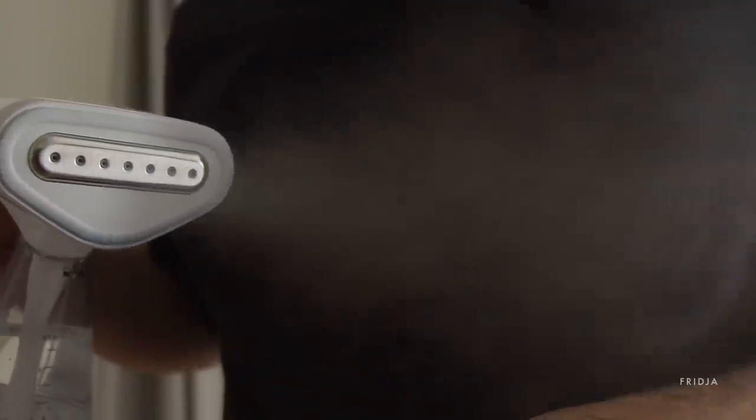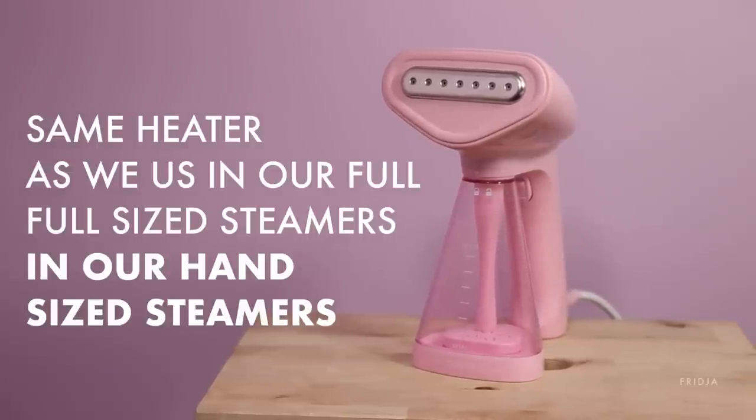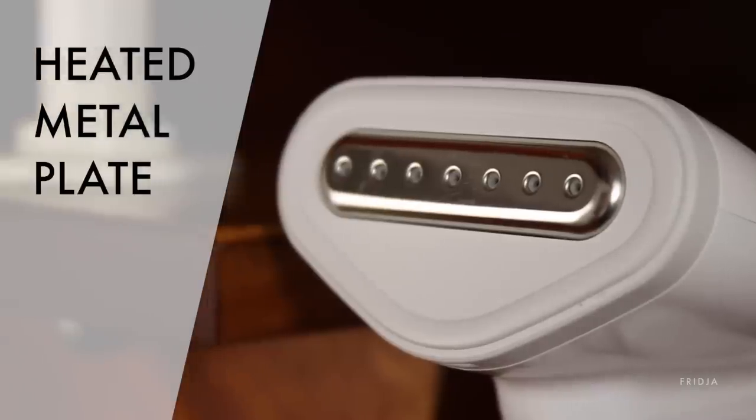The F10 had to be powerful — not mini handheld powerful, proper powerful. Full-size clothes steamer powerful. The same heaters we use in our full-size steamers, in our hand-size steamer: 1500 watts plus a heated metal plate.